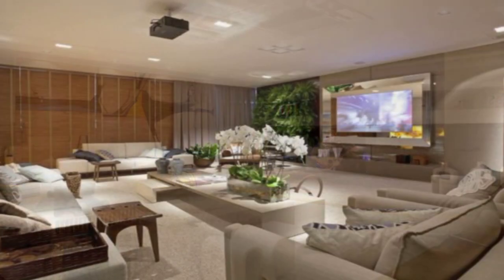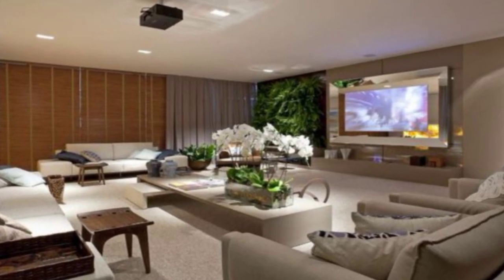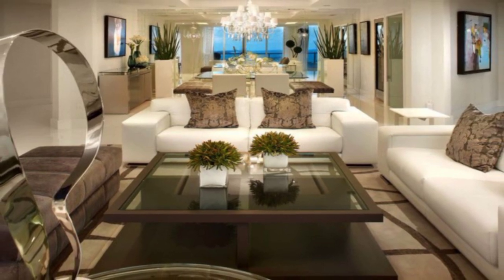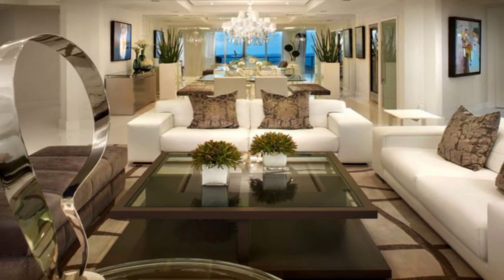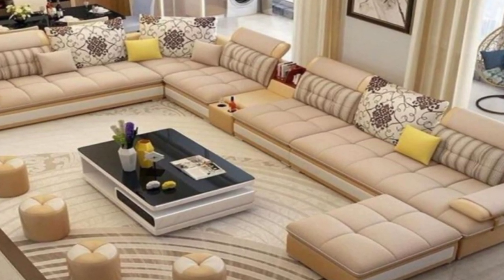Create a gallery wall. Nothing adds personality and color quite like a gallery wall. Display a collection of art or photographs, or add wall hangings and other ephemera.